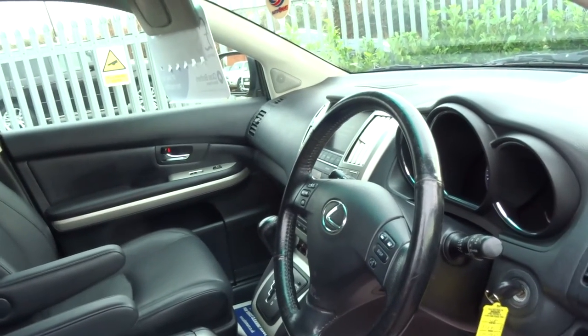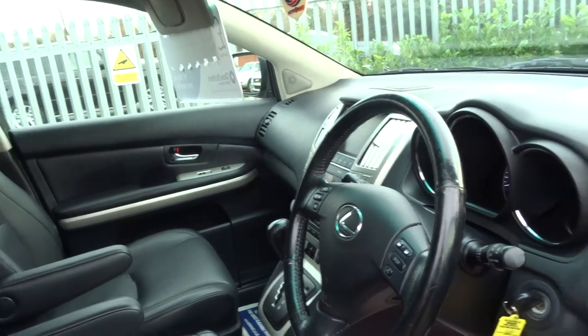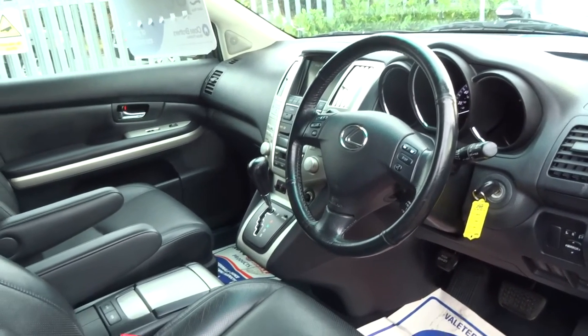That means you've got 212 foot-pounds of torque, a top speed of 124 miles an hour, and 0-60 in just 7.6 seconds, which is pretty brisk.